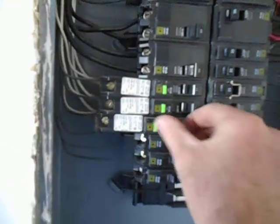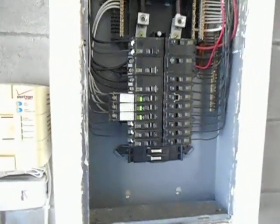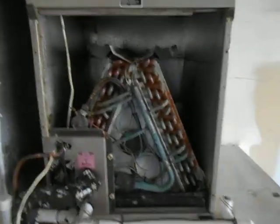These AFCI breakers — one, two, and three — became required in 2002 for protection of bedrooms and devices in bedrooms. The water heater is from 2005 and looks to be in good condition.